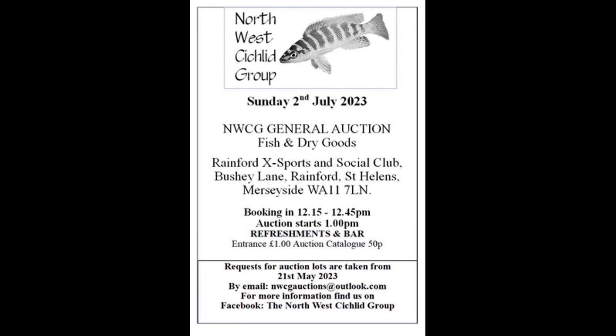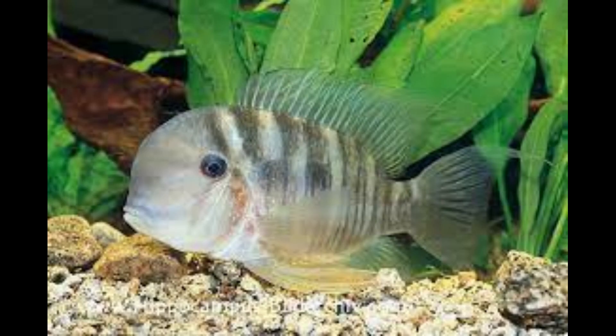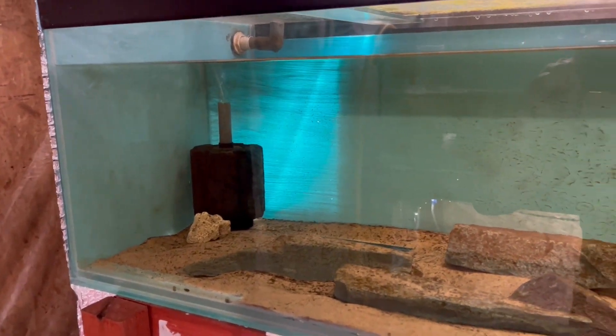The first announcement is the North West Cichlid Group meeting, which is the first Sunday in July, so get that in your diary — I hope to see some of you there. I've actually got some fish on order for my wildlife setup: the Gymnogeophagus Balzanii — I've got six of those on order, hoping to do a temperate setup.